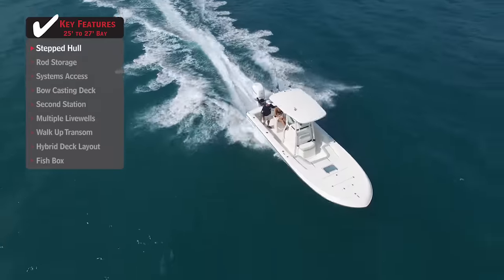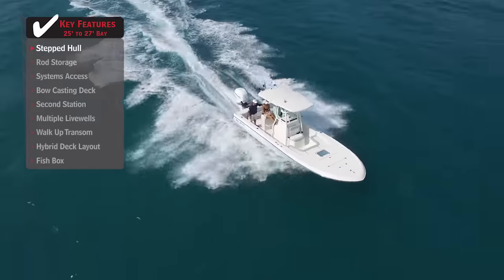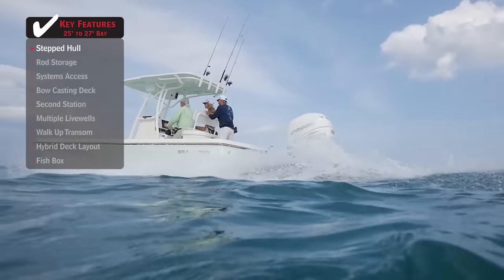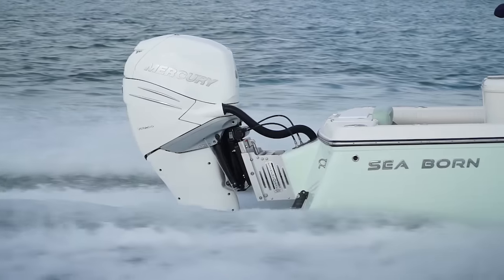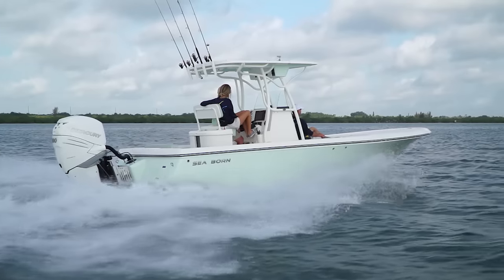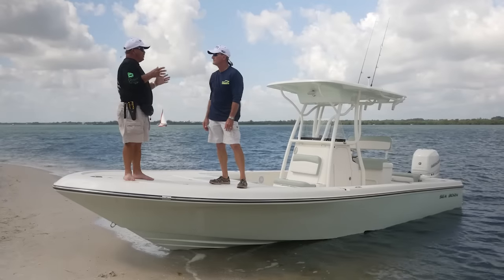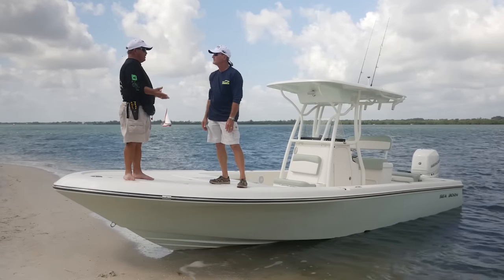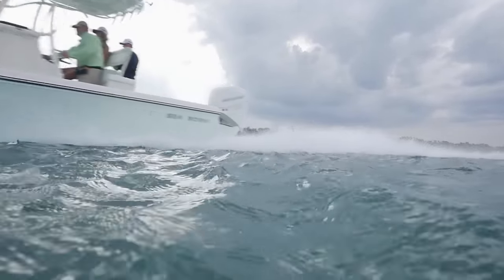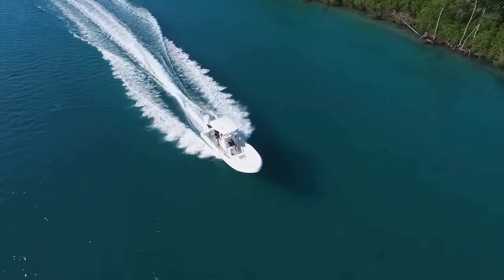You want a bay boat that's high performance, can fish inshore and mix it up with the big boys offshore — this Seabourn FX-25 absolutely fits the bill. This boat has a stepped hull. What that does is it lessens the drag, the boat performs better, you don't need as much horsepower to push it, and it won't take as much fuel either. The boat's already fuel efficient with the big four-stroke on the back — add in the stepped hull and this boat has an unbelievable range. We're seeing stepped hulls everywhere, from 40-footers to 20-footers. It's really caught on in the bay boat industry.